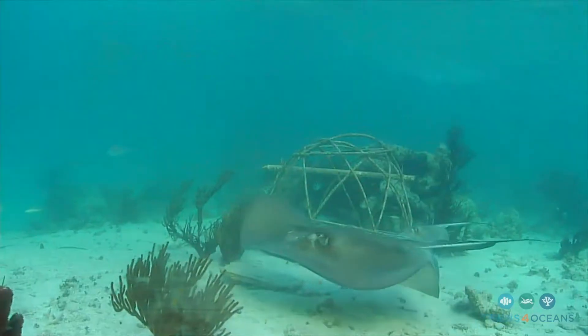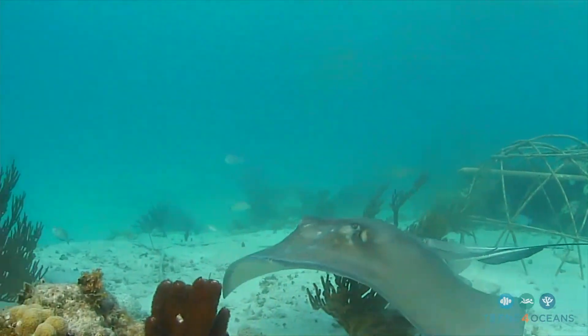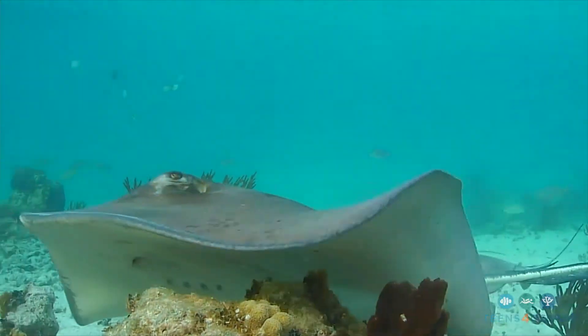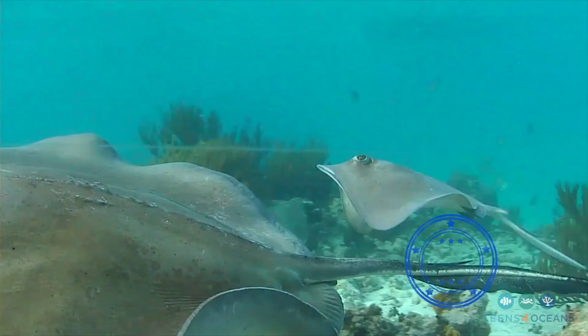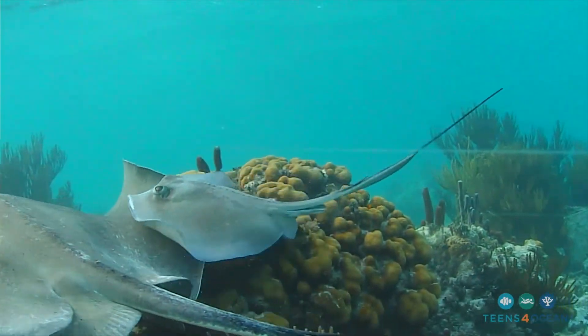These docile animals spend most of their time hidden in the sand looking for prey like bivalves, crustaceans, and fish that all live on the sea floor. Yes, they have a barb on their tail, but it's simply a defense mechanism against predators like the hammerhead shark.